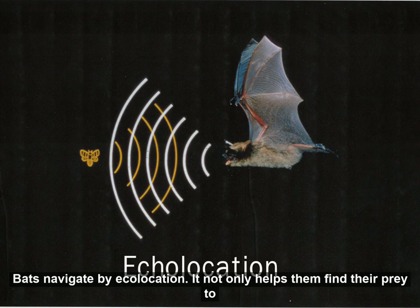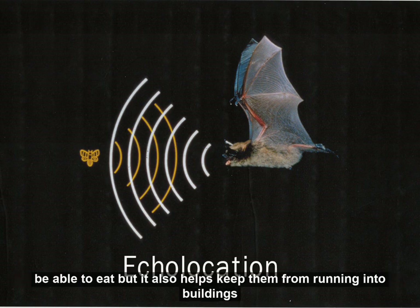Bats navigate by echolocation. It not only helps them find their prey to be able to eat, but it also helps keep them from running into buildings and other structures.